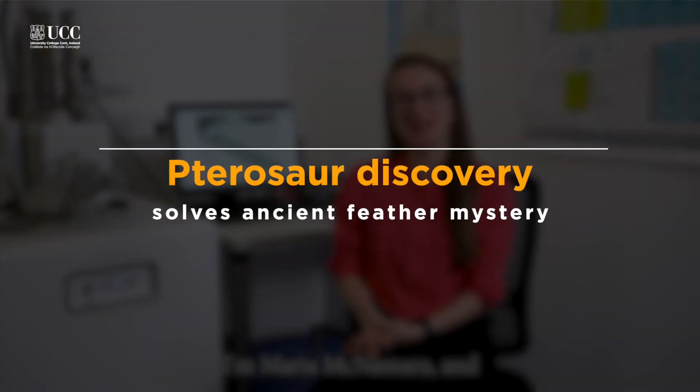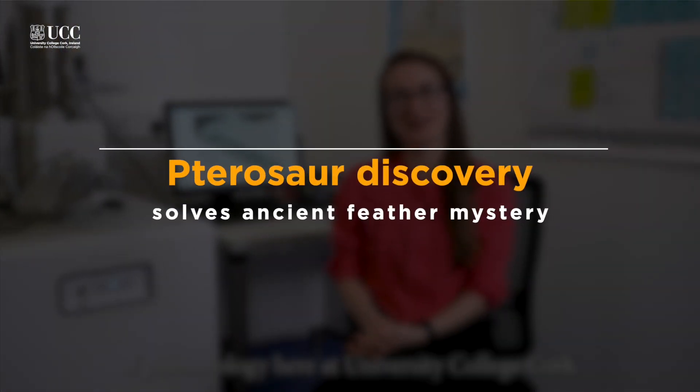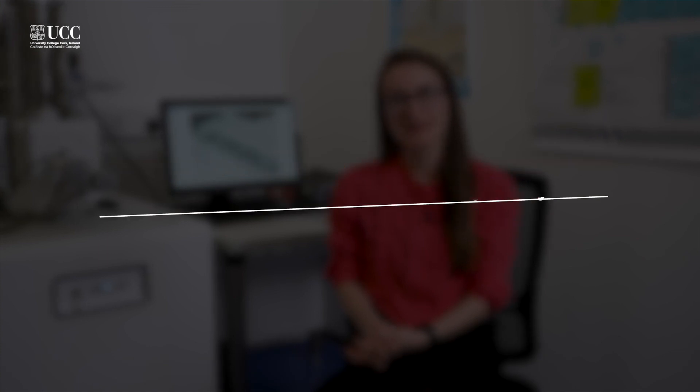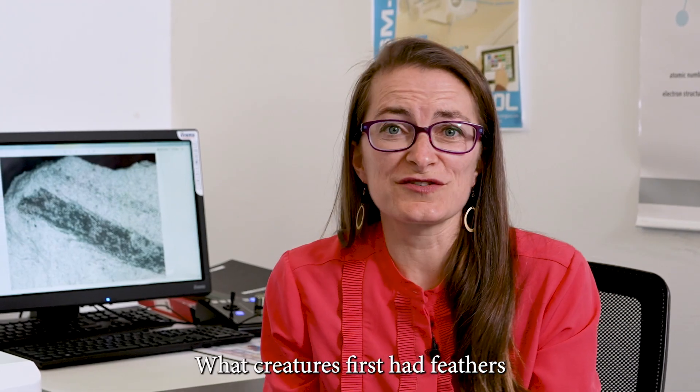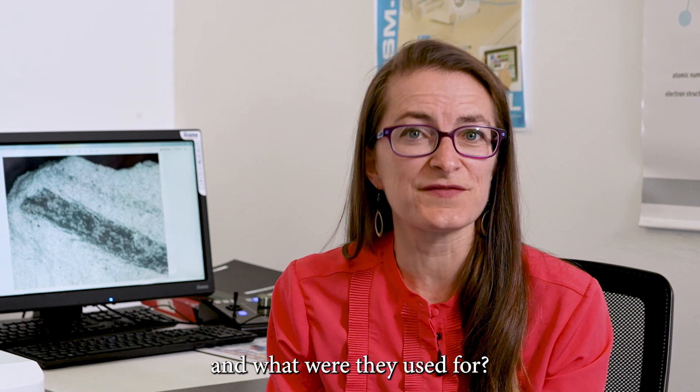Hi, I'm Maria McNamara and I'm Professor of Paleontology here at University College Cork. For many years one of the biggest questions in paleontology has been the evolution of feathers. How did feathers evolve? What creatures first had feathers and what were they used for?